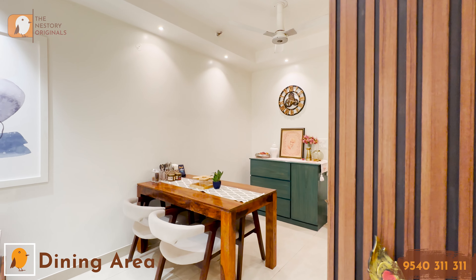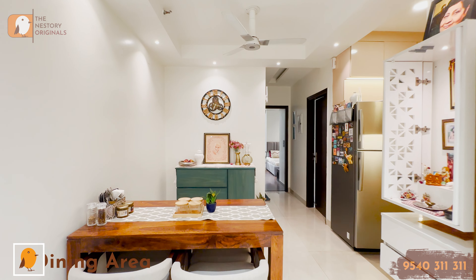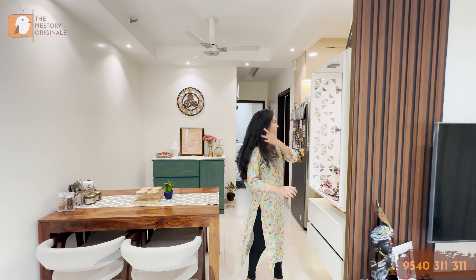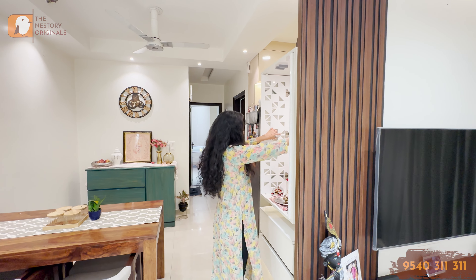We come to the dining area. This is your dining section right here, that accommodates like four or five people. You can see gliders here.